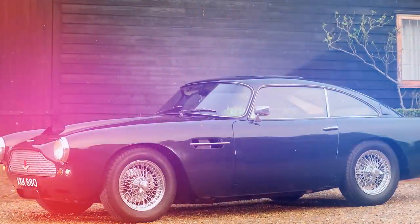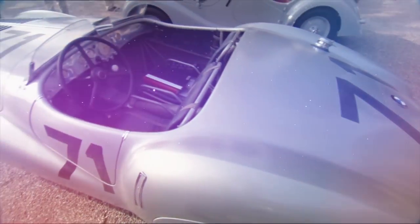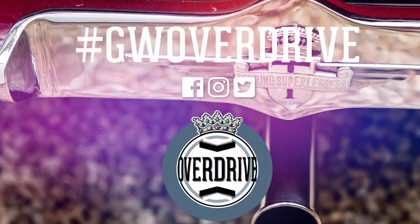Well, that's eight cars from Touring Superleggera that we think are absolutely bloody lovely. But what do you remember? What do you think is best? Let us know in the comments below.